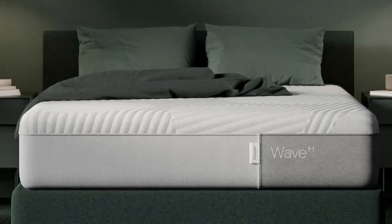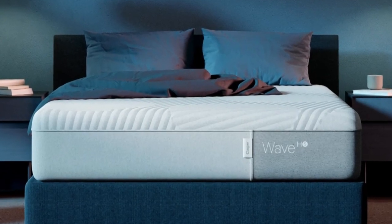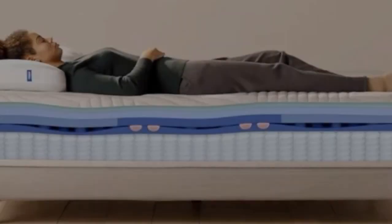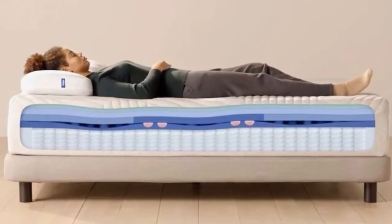The main sticking point here is likely to be price. This bed is very firmly in the premium category, and good Casper mattress deals are rare, but worth jumping on if you do spot them. However, if you can afford it, this is an absolutely worthwhile investment.